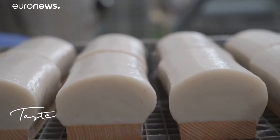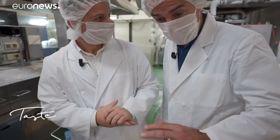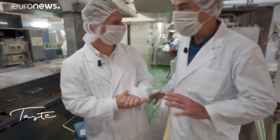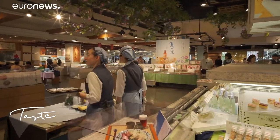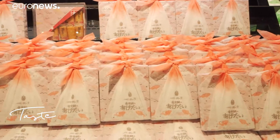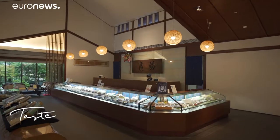You see, Cyril, it looks like it's machine made. They're all the same, but it's done by hand. That's true. Let's go taste — I can't wait, let's run! In the neighbouring buildings, elegant shops bear witness to the love the Japanese have for this refined dish, which they offer as presents during festivities.